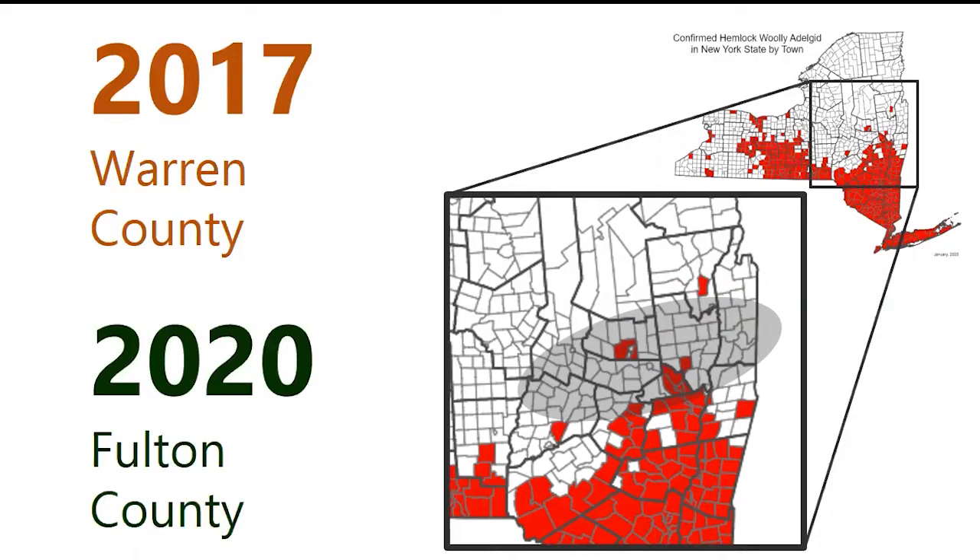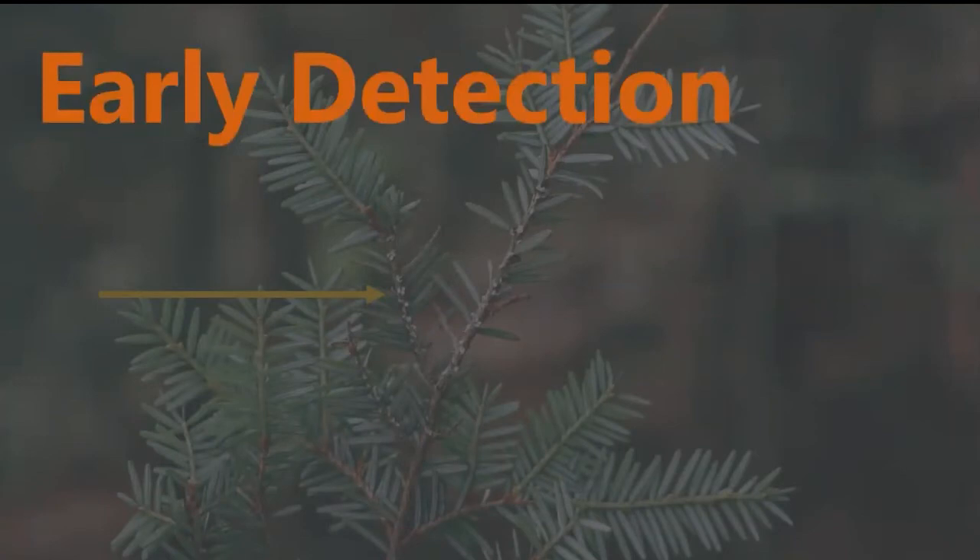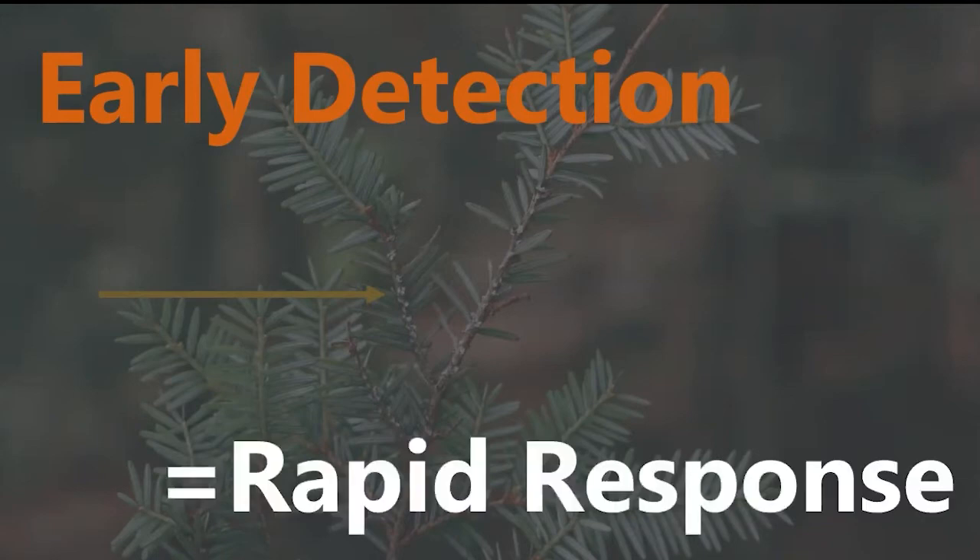However, there was a recent sighting in Fulton County just south of the Adirondacks. While the 2020 sighting in Fulton County was outside the blue line, it is extremely close to the southern Adirondack forests and is a very concerning infestation. Hopefully this means we can increase our surveys and get a clearer picture of what's happening on this leading edge. These stories help underline the value of early detection — if we find and report HWA infestations promptly, we can have a rapid response, get them treated, and help slow the spread.